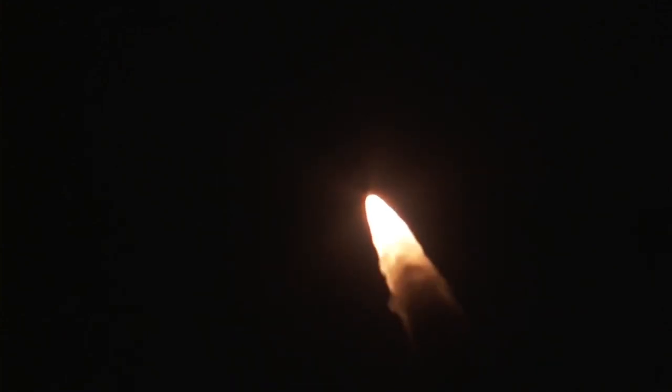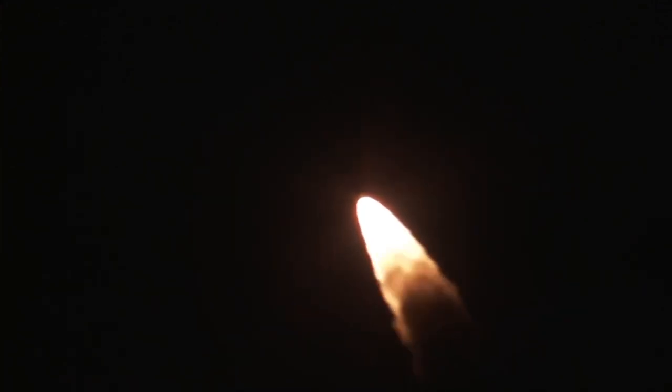You're hearing the voice of Patrick Moore providing launch vehicle ascent data. Now passing max Q, maximum dynamic pressure. RS-68 continuing to perform well. Chamber pressures and injector pressures looking good.